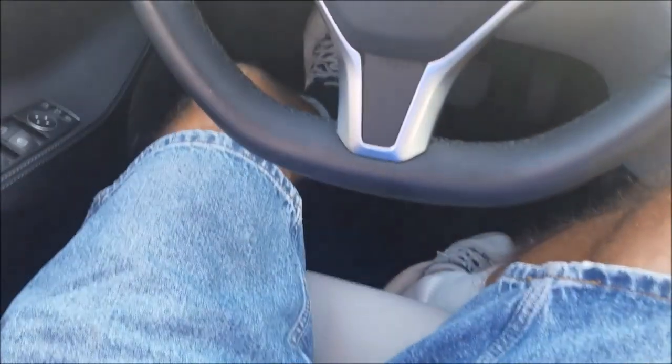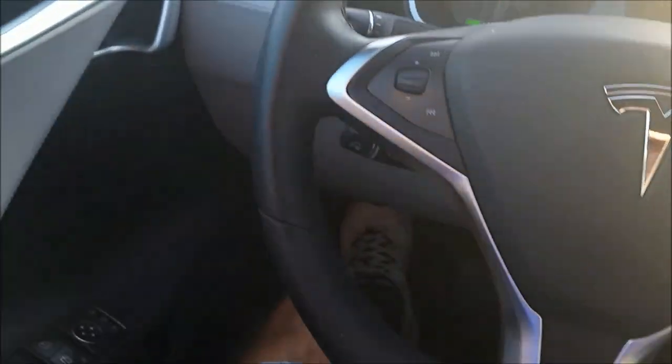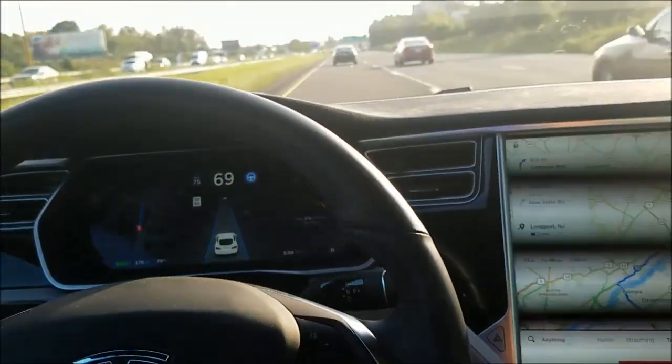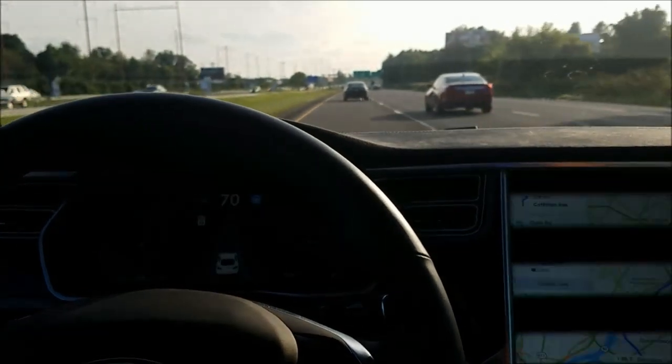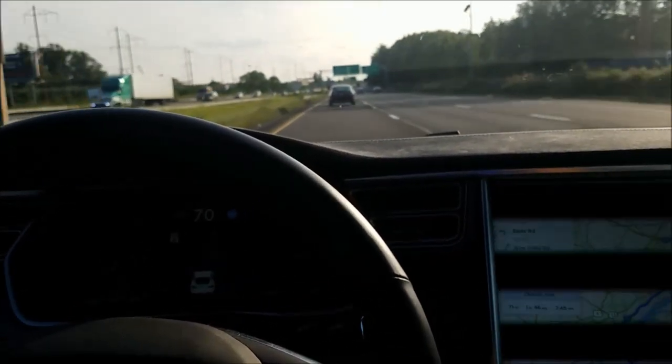People have been saying this might be faking, so I just wanted to show you I do not have my hands on the wheel or my feet on the pedals. Autopilot is driving the car on a nicely lined highway.